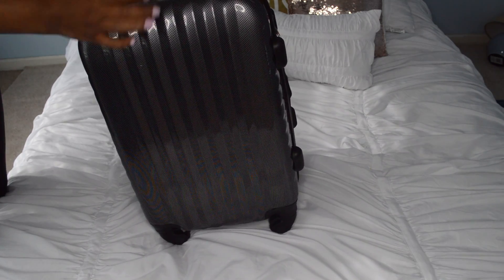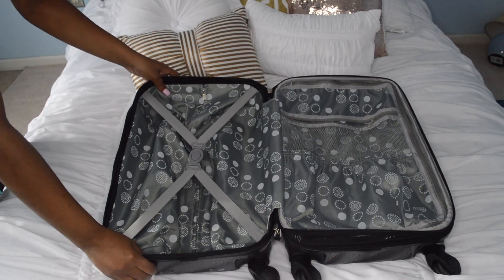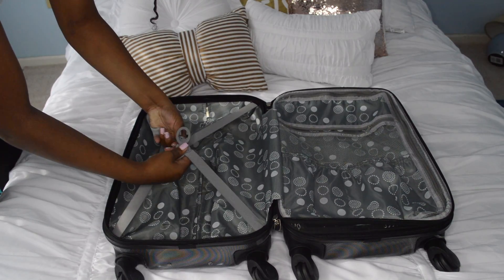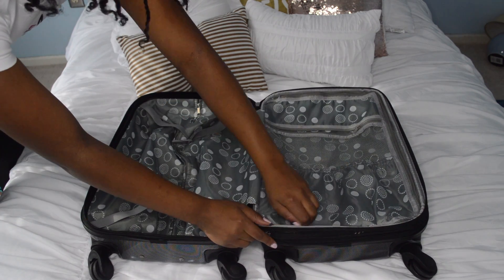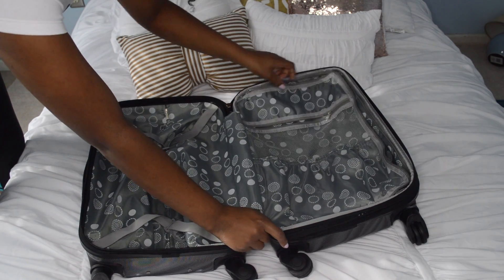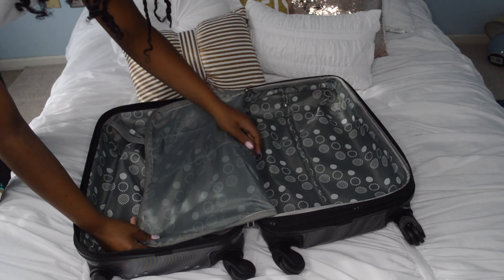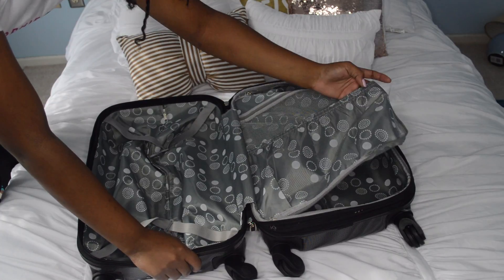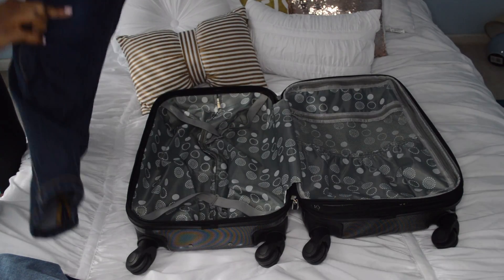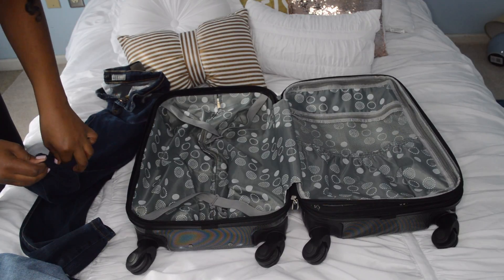Now we're getting into the important stuff — the clothes. This is my luggage; it's nice and small so it fits into the overhead compartment on the airplane and I won't need to check it in. It has tons of space. For a smaller weekend trip where I'll be there four days including travel, I only need three outfits.